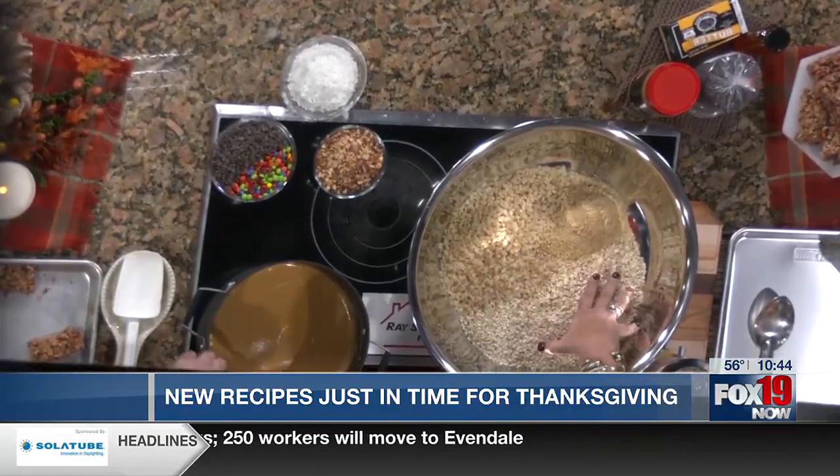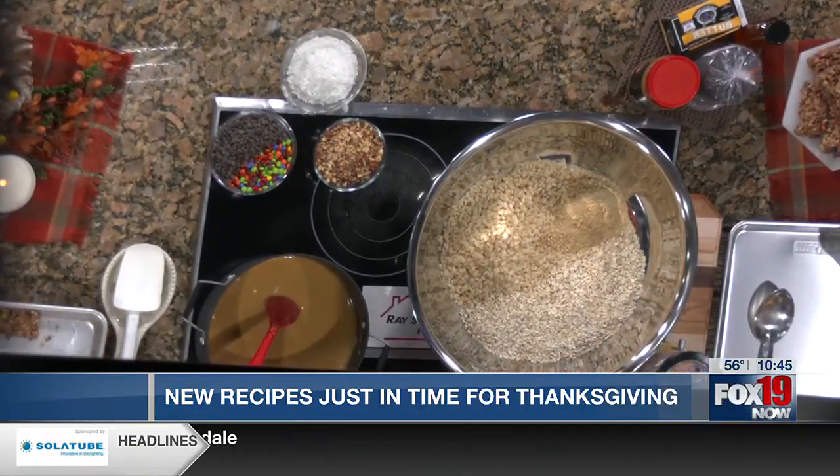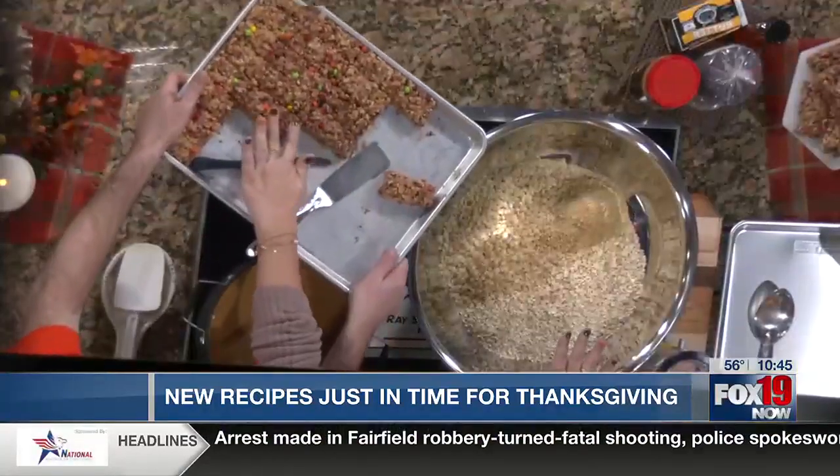But yesterday for that pan right there — hold up that pan — that's a half sheet. They make a whole half sheet of granola bars. I did four cups of quick oats and one cup of rolled oats, and then you cut them into a granola bar shape.